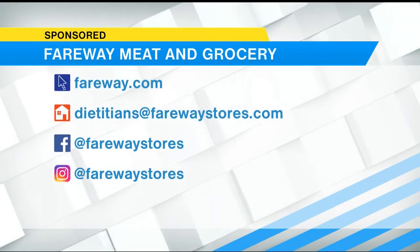Whitney, thanks so much — I think I'm going to start packing these snacks for myself even! To find out more helpful nutrition tips, visit Fairway Meat and Grocery's website at fairway.com, or shoot the dietitians an email at dietitians@fairwaystores.com. You can also follow Fairway on the social media handles listed on your screen.